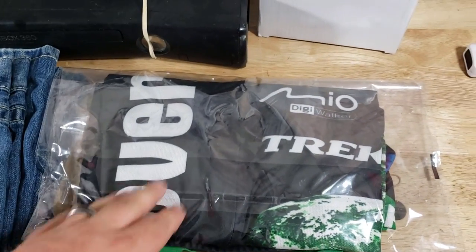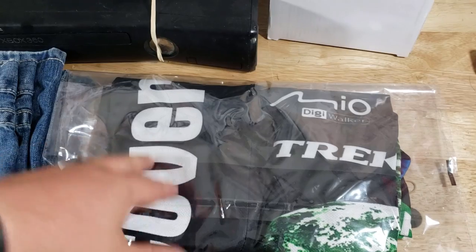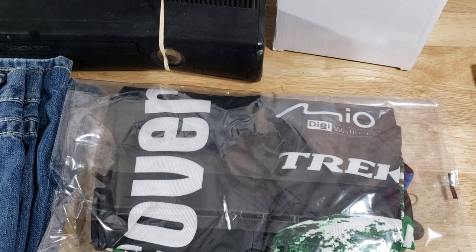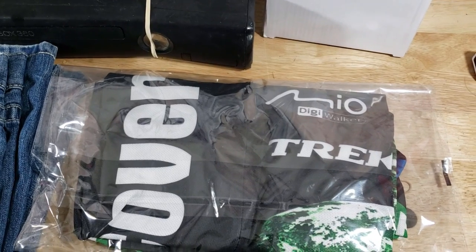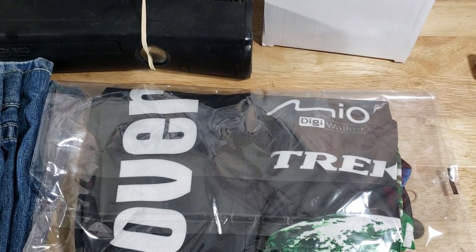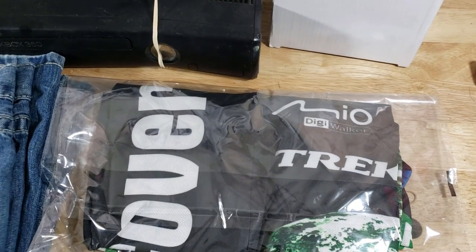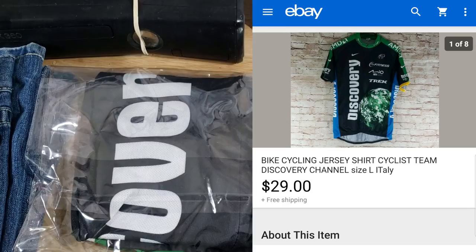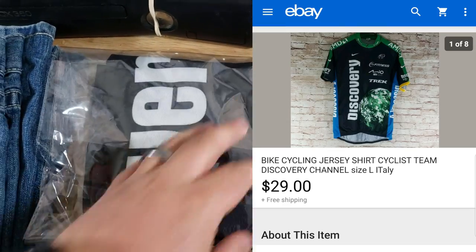Here's a Discovery Channel biking shirt. It sold for $29 shipped. I think I paid $6 for it at Savers. I had it listed for $40, sent an offer to buyers for $30, and somebody countered back at $29, so we were $1 off and I just took it. It'll go first class — super light — happy about that.